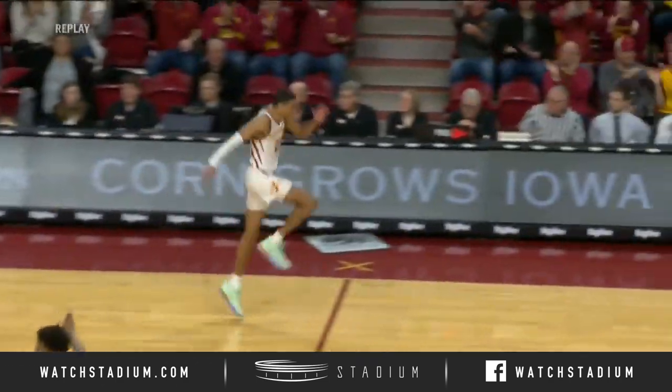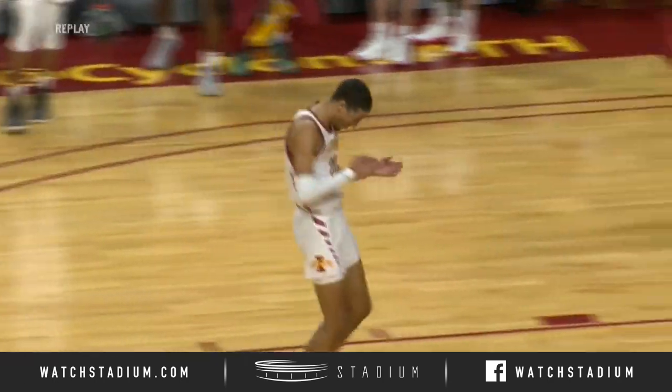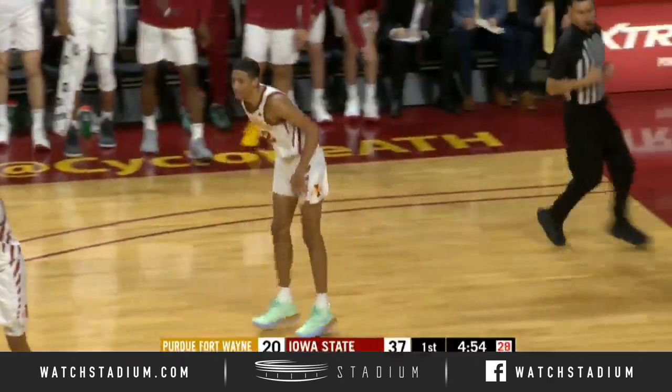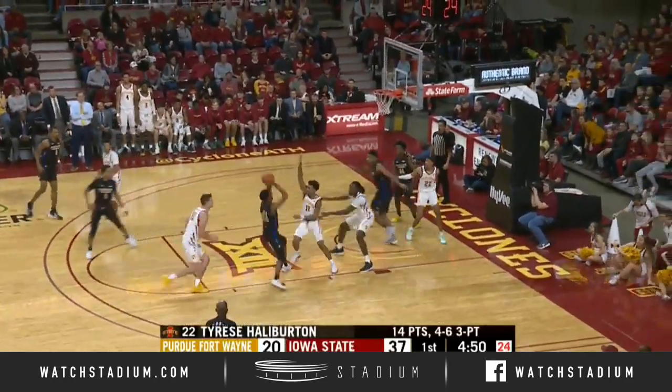A behind-the-back pass from Solomon Young to set him up — it's kind of like a drop pass. But to a good guy to drop. Solomon having a great first half. 14 in the first half for Halliburton. And the Cyclones lead it by 17.